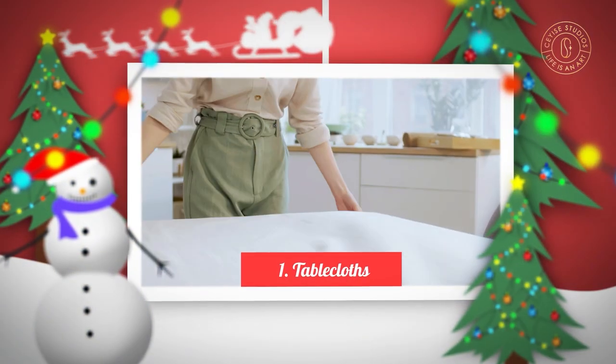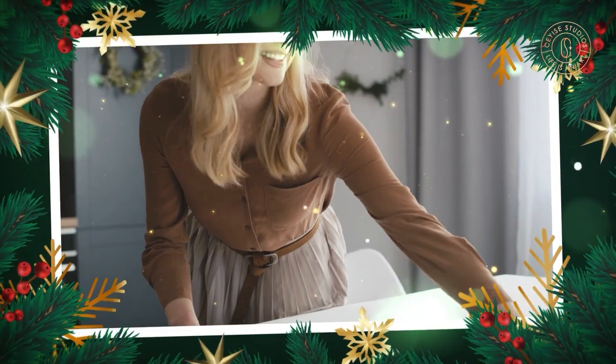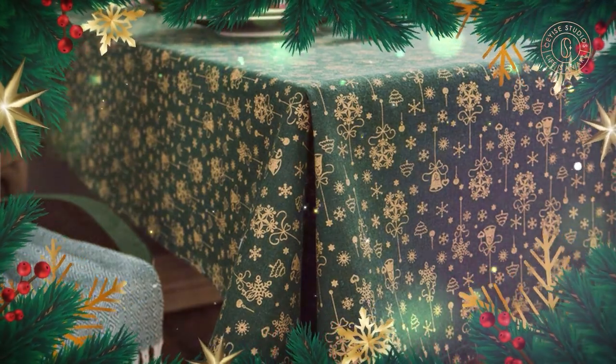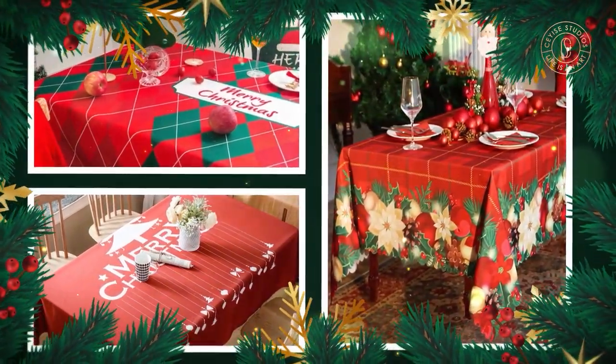1. Tablecloths. A simple and easy way to add elegance to your room is to cover the tables with white or green tablecloths. The tablecloths should hang low to the floor, but make sure they do not bunch and create a tripping hazard. Holiday-themed red tablecloths are not recommended in hospitals since the color reminds people of blood.